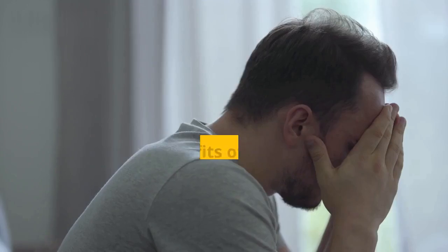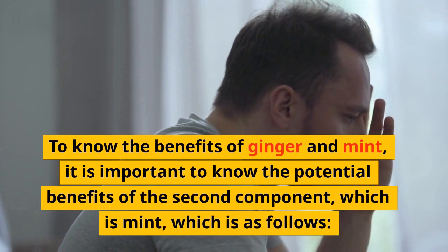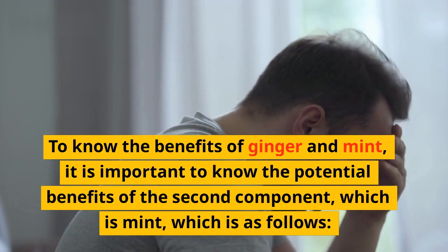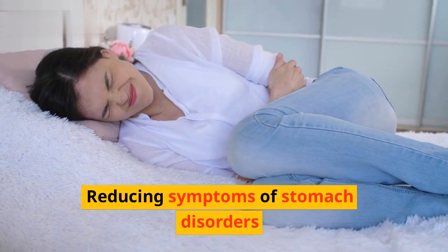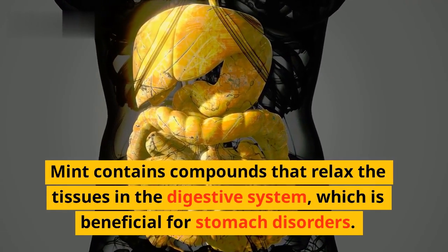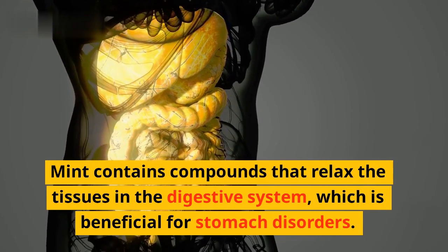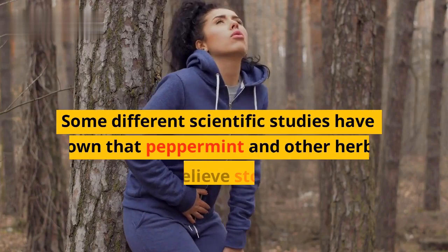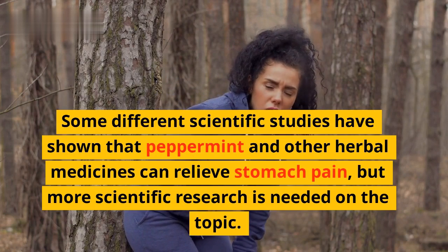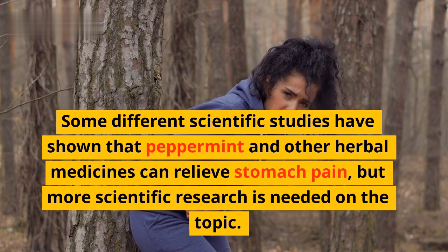Benefits of Mint: To know the benefits of ginger and mint, it is important to know the potential benefits of mint. Reducing symptoms of stomach disorders: Mint contains compounds that relax the tissues in the digestive system, which is beneficial for stomach disorders. Some scientific studies have shown that peppermint and other herbal medicines can relieve stomach pain, but more scientific research is needed on the topic.